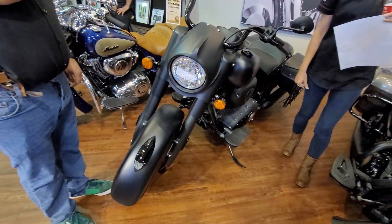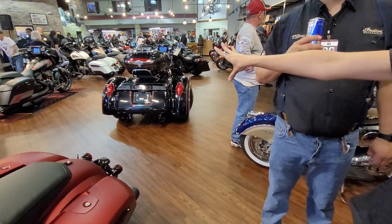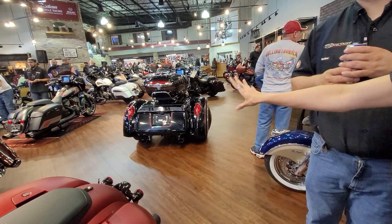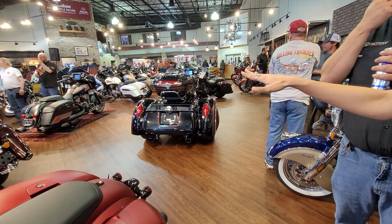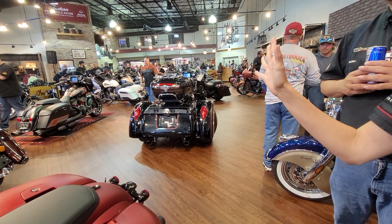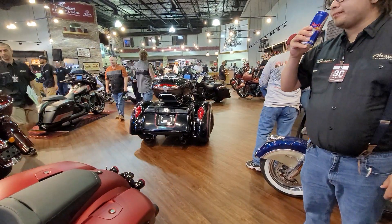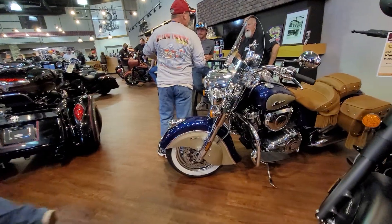Is that a factory model or aftermarket? An employee explained: they actually don't make trikes. Somebody took one of their motorcycles and created it into a trike, then traded it back in. This is a 2020 Indian Roadmaster — that's pretty wild. That's why they have it on the showroom floor, because they don't normally carry trikes. They do have the Slingshot though, which is kind of like a reverse trike. Pretty much.